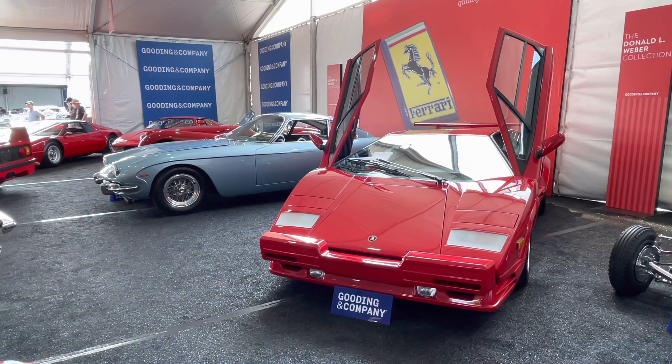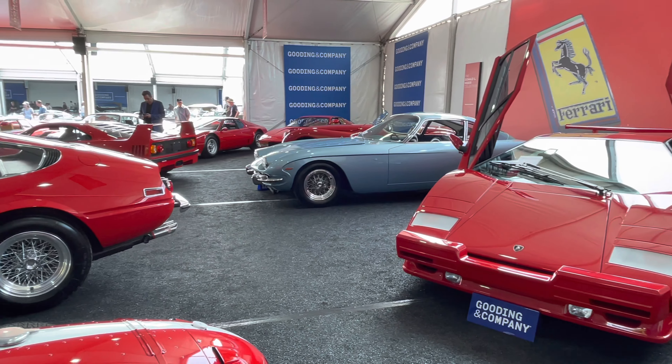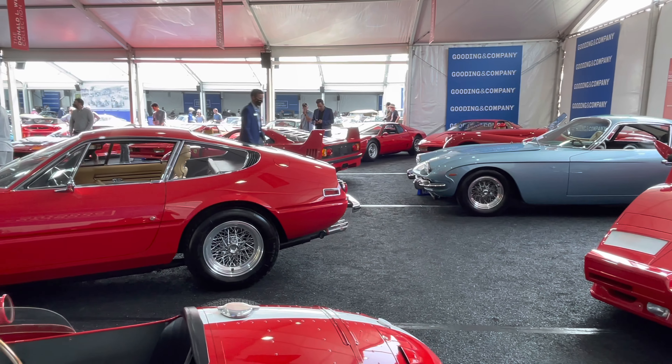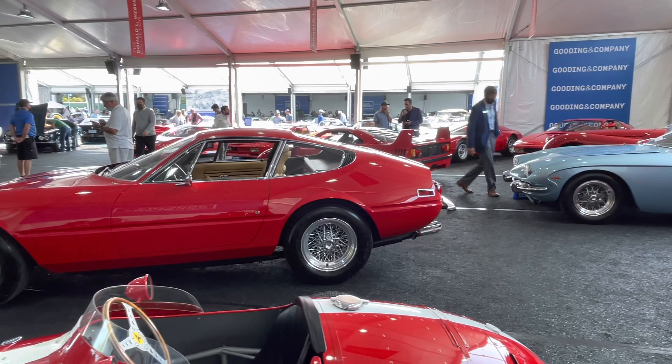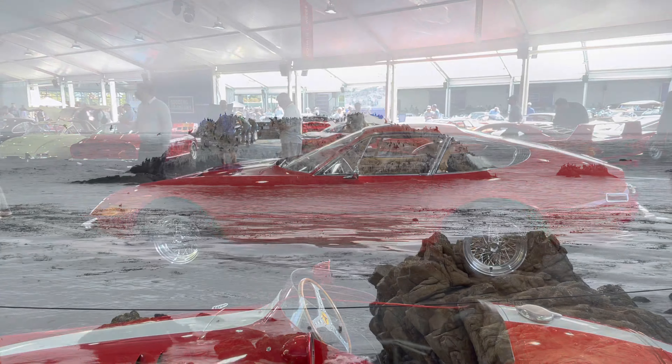We're here. It's pretty nice. Countach. F40. Got a 512. Gosh, Testarossa. And there's a Koenig over here.